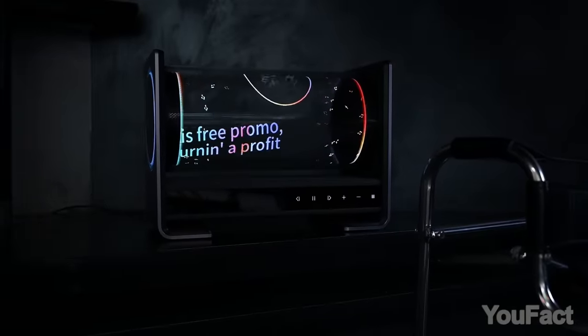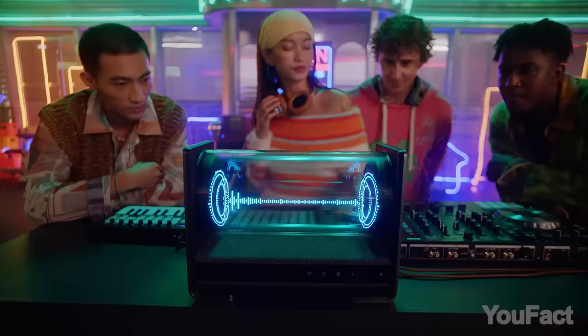For controls, there's a touch panel, but for details, it's better to use the app. The launch is set to begin on Kickstarter.